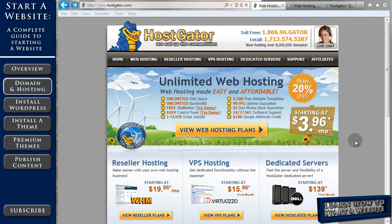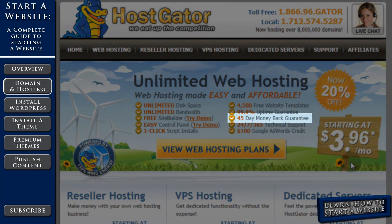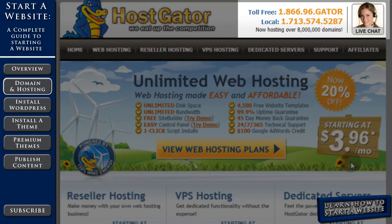Head over to HostGator.com. On the home page you can see a list of some of their key features. They have a 45-day money back guarantee, so if you find out that you don't like the hosting service or maybe starting a website wasn't for you, you can get your money back — no questions asked. They also have 24/7, 365 days a year technical support, and you can have a live chat with them at any time.